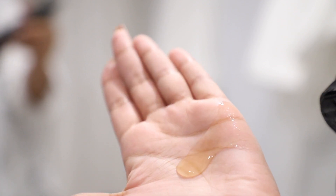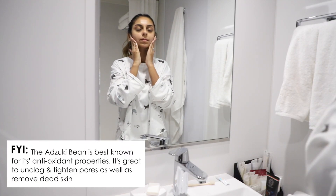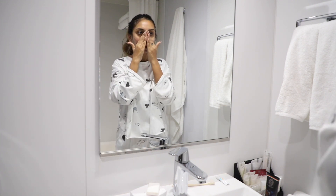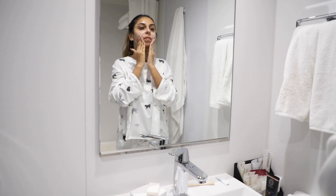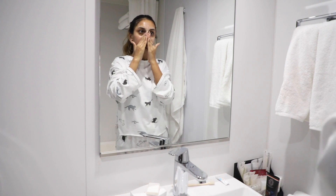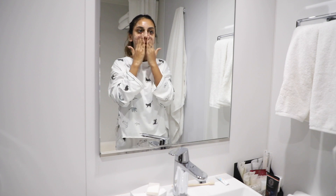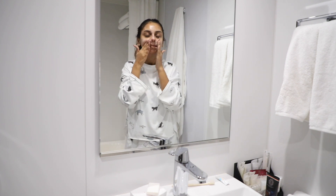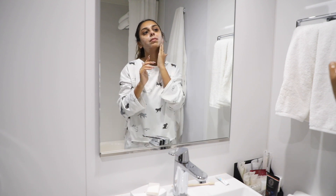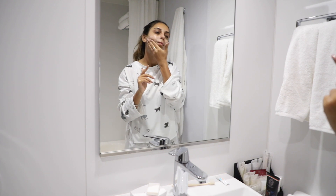This face wash has a really nice semi-runny texture, as you can see it lathers up really really well. One thing I'm very particular about when picking face washes — I'm quite skeptical about the ones I use — is that I don't want them to strip the moisture off my face. So I look for a product that will clean my face but not strip the top layer or hydration off.